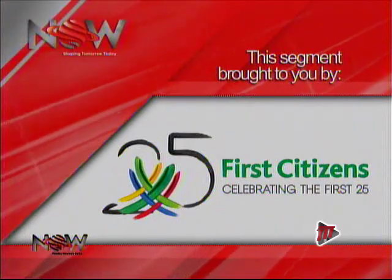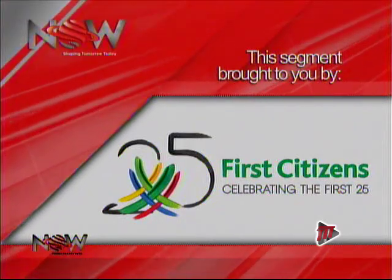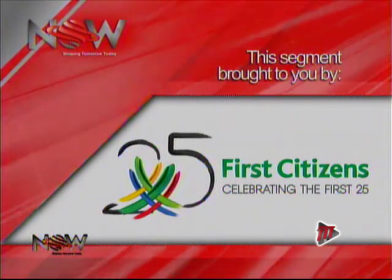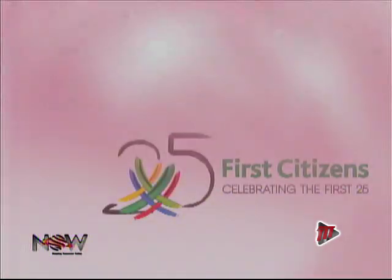This segment brought to you by First Citizens, celebrating the first 25. Thank you very much, First Citizens, for making this Hindu tradition possible.